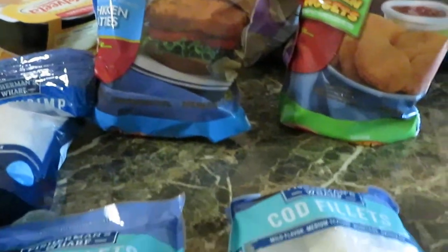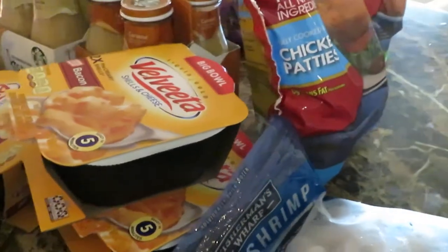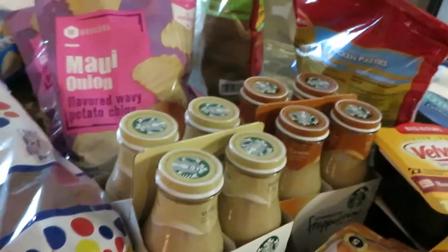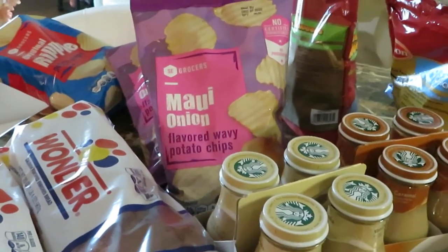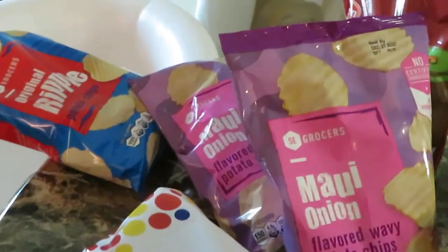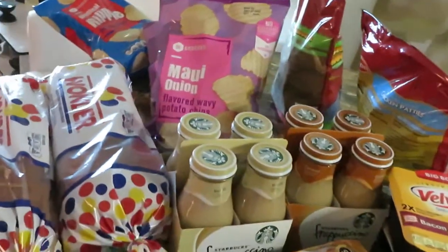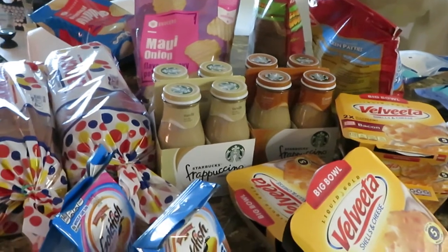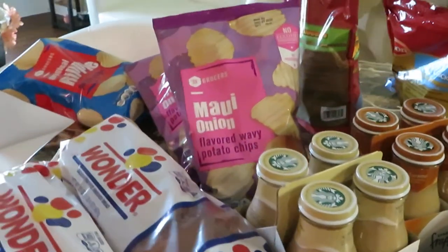Winn-Dixie had a million deals this week — a lot of BOGOs and sales — but these are the things I picked up. I go weekly to do my deals at Winn-Dixie. I didn't record last week because I'm dealing with the kitchen remodel, but I said I'd go ahead and record this week. I do these weekly because I coupon weekly, so go ahead and look at your local ad and see what you want to get.